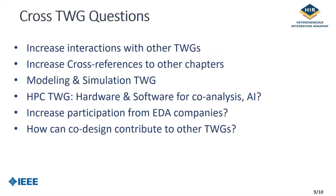These are the things we want to do going forward: increased interactions with other twigs, increased cross-references to other chapters, especially the modeling and simulation twig, and we'd also like to interact with the high-performance computing twig for hardware-software co-analysis. We'd like to increase participation from EDA companies, and it would be good to get feedback from other twigs as to how we can contribute to their chapters.